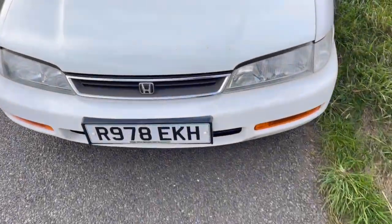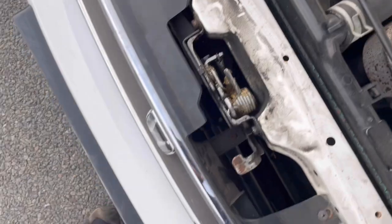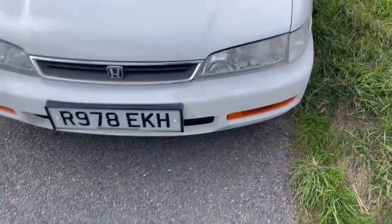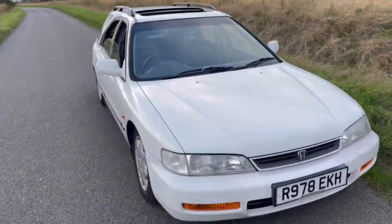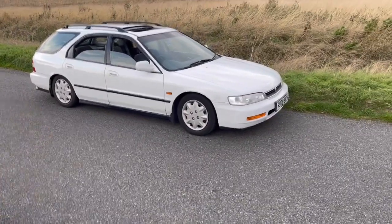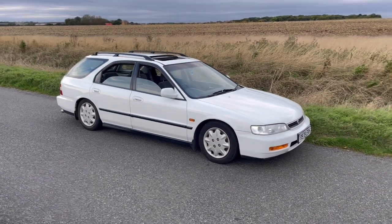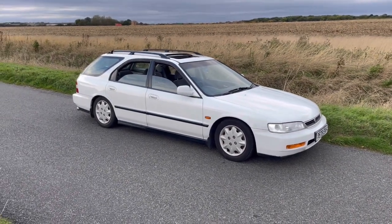The bonnet didn't show — great. Really looked after the car. Don't know how I keep finding these good examples of cars with all the service history and no rust and stuff like that. This is spot on.